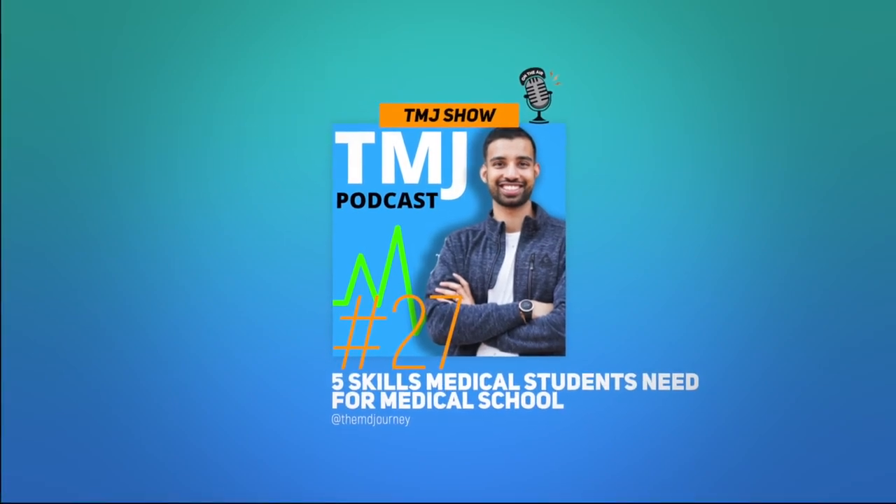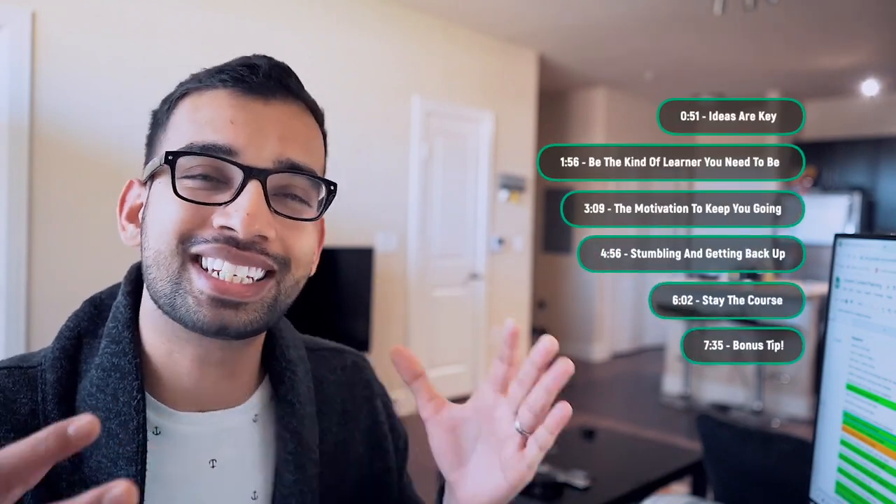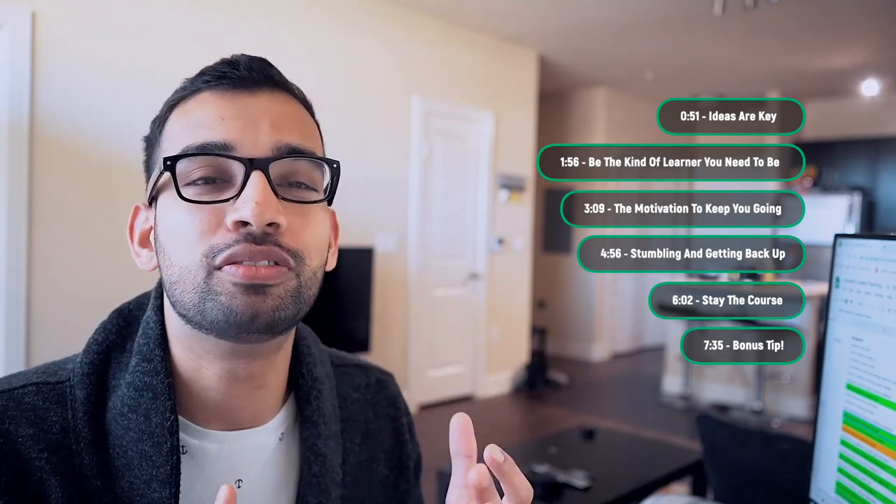Today I wanted to talk about a really important topic: what skills do you need to master in medical school as a medical student to separate yourself from the pack, to get away from that stereotypical stressed out, overwhelmed and overworked med student. Master these five skills and I promise you you're going to enjoy med school and be at the top of your class.